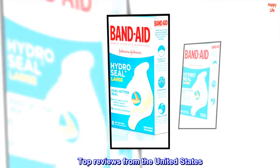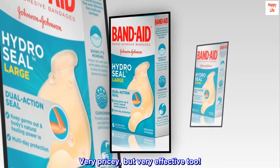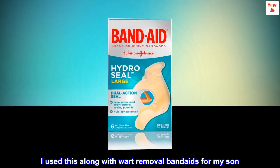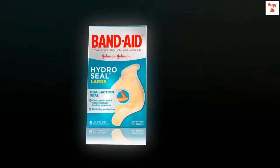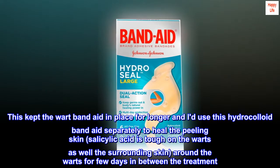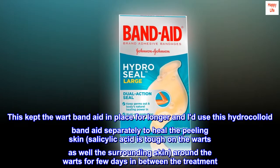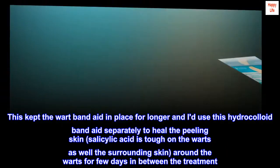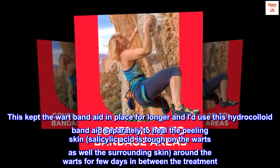Top Reviews from the United States. Very pricey, but very effective too. I used this along with wart removal band-aids for my son. This kept the wart band-aid in place for longer, and I'd use this hydrocolloid band-aid separately to heal the peeling skin. Salicylic acid is tough on the warts as well as the surrounding skin around the warts for a few days in between the treatment.